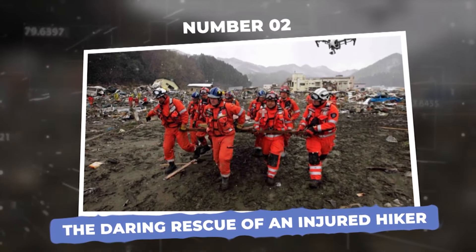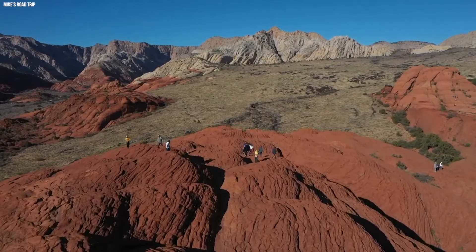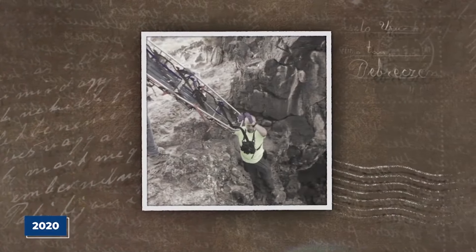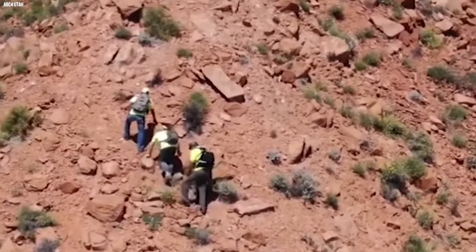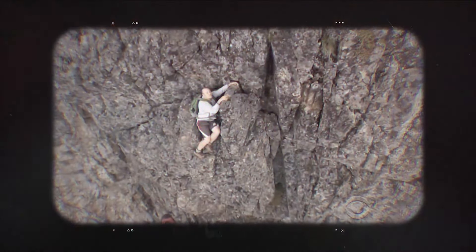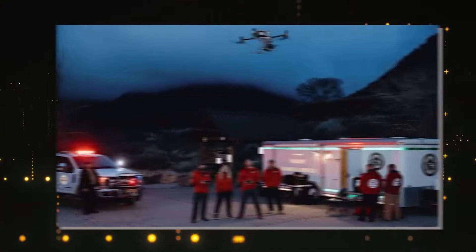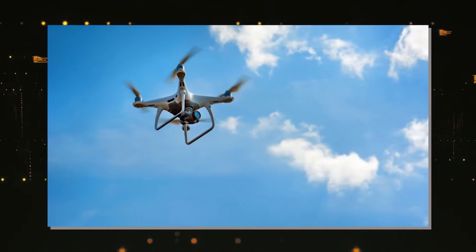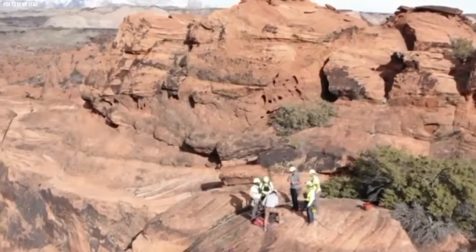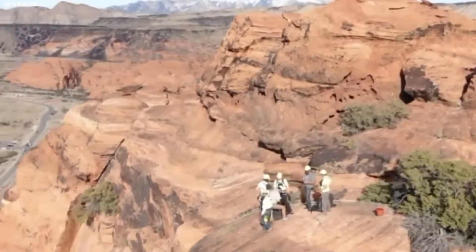Number 2: The daring rescue of an injured hiker. Deep in the beautiful landscape of Southern Utah's Snow Canyon State Park, an amazing rescue was about to happen in 2020. The Washington County High Angle Rescue Team faced an incredibly tough job — they needed to save an injured hiker stuck on a steep cliff called Island in the Sky, which towered over 400 feet high. Instead of using regular methods, they attached 660 feet of twine to a drone and prepared to send it soaring into the sky.